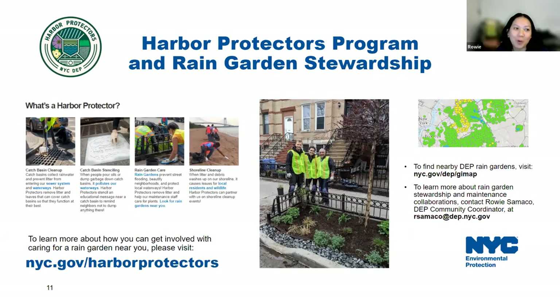Thank you, Laura and GrowNYC. I'm Rowie, and I represent the rain garden maintenance unit at DEP as a community coordinator. For folks interested in helping care for nearby rain gardens already constructed in New York City, DEP offers a volunteer program called Harbor Protectors. The program offers opportunities for community members to help DEP manage stormwater in a more sustainable and meaningful way, which is important for keeping our harborways and waterways clean. Community members can become Harbor Protectors through catch basin cleanup, catch basin stenciling, rain garden care, and shoreline cleanup events.